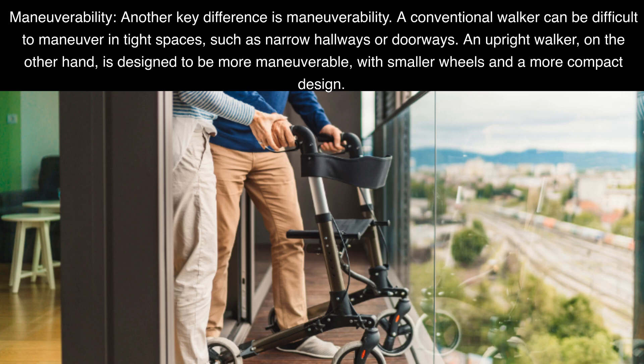Maneuverability: Another key difference is maneuverability. A conventional walker can be difficult to maneuver in tight spaces, such as narrow hallways or doorways. An upright walker, on the other hand, is designed to be more maneuverable, with smaller wheels and a more compact design.